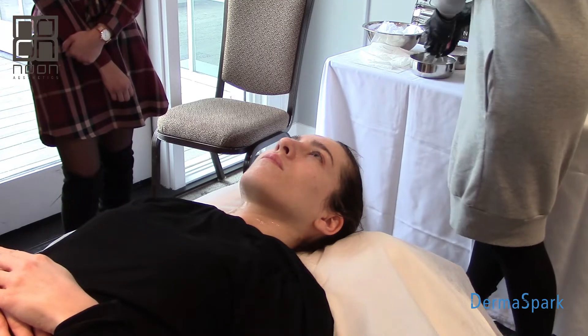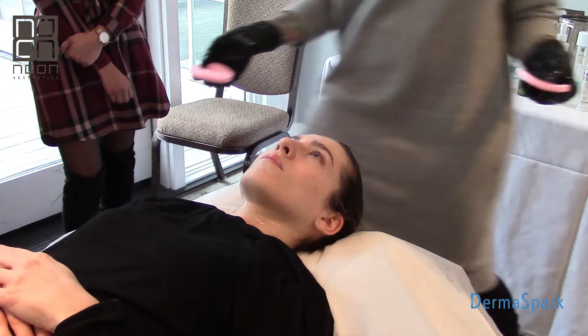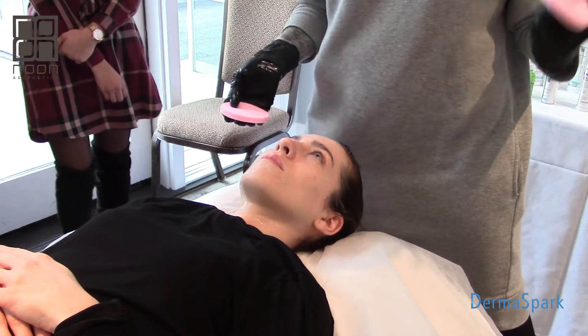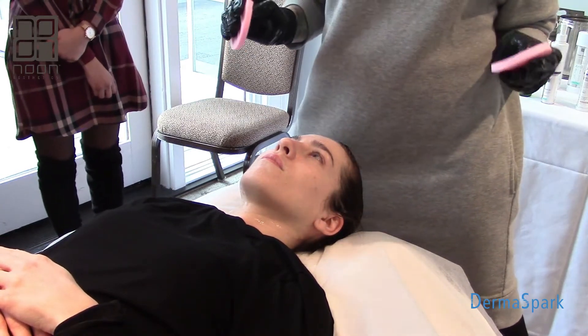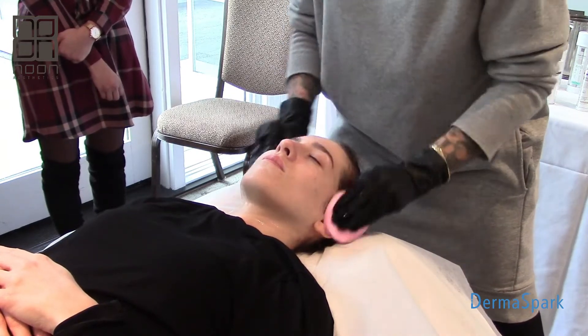I've gotten calls where people say the sea cleansing foam made them a little dry and dehydrated a week down the line. I ask, was it a lathery foam or a bubbly foam? They say lathery. I say more water - you're probably not breaking it down enough, so there's a little bit of residue left behind.